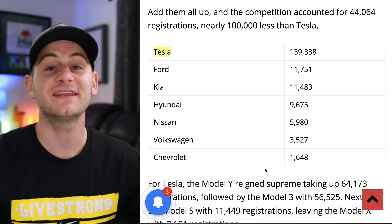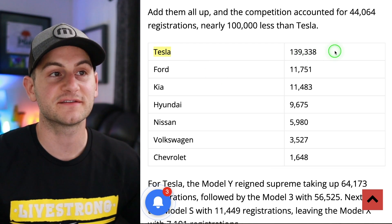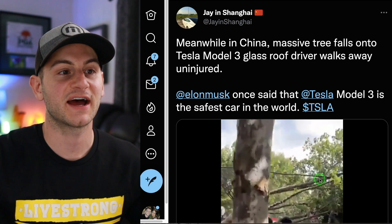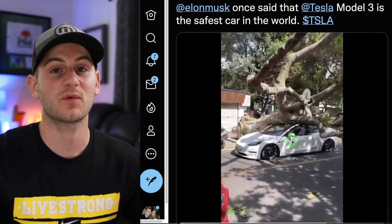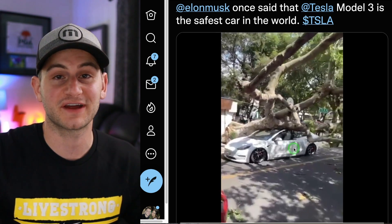Looking at EV registration data in the United States through the first four months of the year, Tesla is still killing it. Ford in second, Kia in third, followed by the others. Jay in Shanghai shared a video of a tree falling on a Model 3 — apparently the person was in the car and they walked away unscathed. If you ask me, this is some of the best advertising right here.